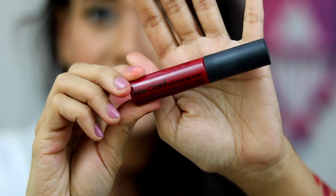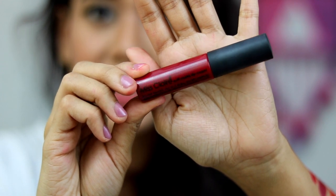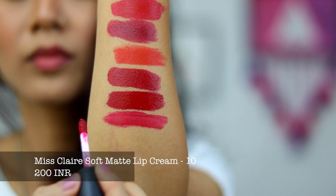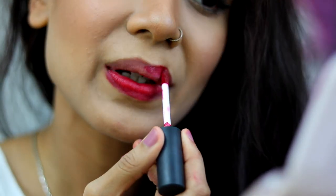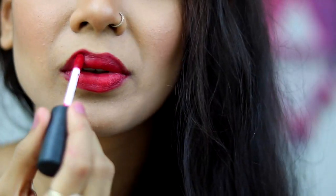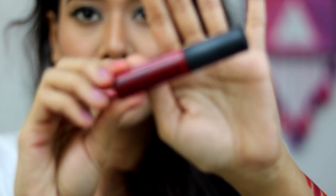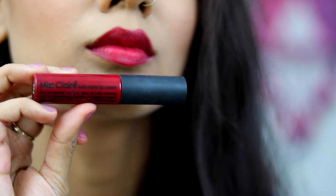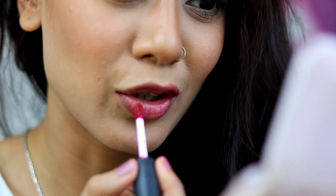Moving on to liquid lipsticks. The first one, and my all-time favorite, is the Miss Claire liquid lipstick in shade number 10. I would definitely recommend this to all beginners who want to experiment with red lipstick but do not want to invest a lot of money. The application is so smooth — it feels like a lipstick but eventually settles to a fine matte. I have been using this lipstick so much that I think I am currently running out of it.